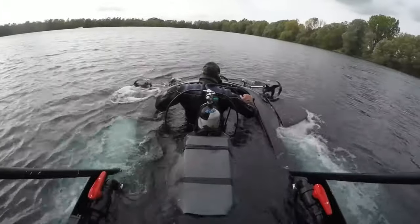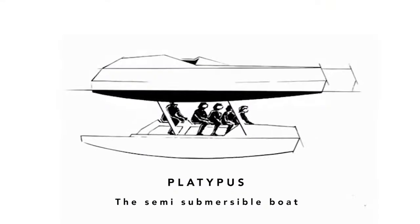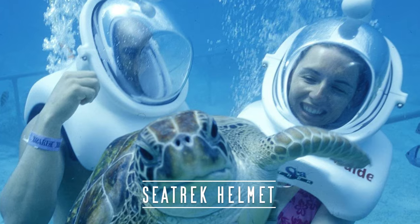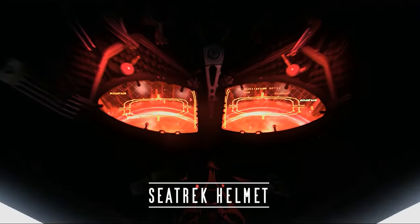Let's pass on the options involving masks and breathing tubes, even though they can be quite intriguing. We'll focus on diving choices that need no prior training, even suitable for a child. A simple solution for a long personal dive is offered by Seatrek.